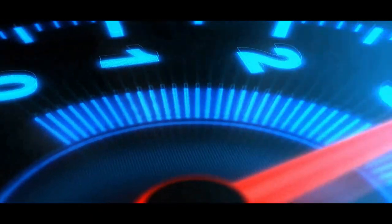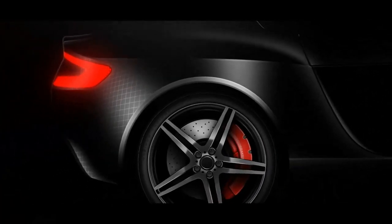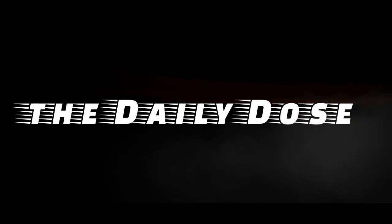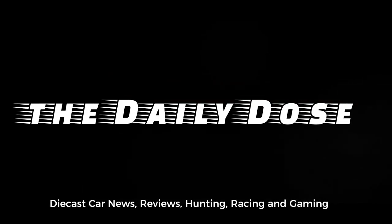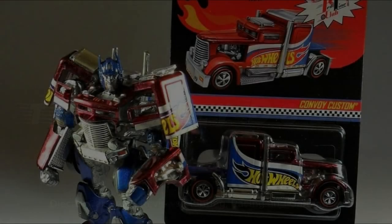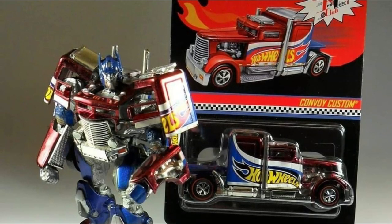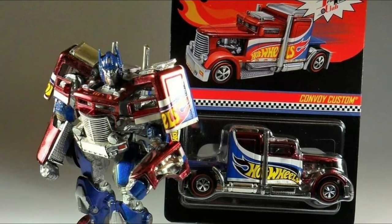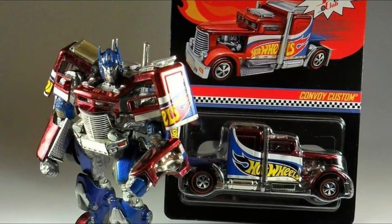Hello everyone, this is Paul from the Daily Dose. Welcome again to another car update. In this episode we'll cover some cool customs, some Legos, Hot Wheels of course, and a lot more. Hope you stay and enjoy the show. Let's start off this episode with a really awesome custom.